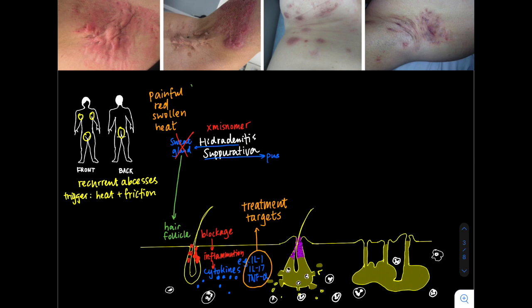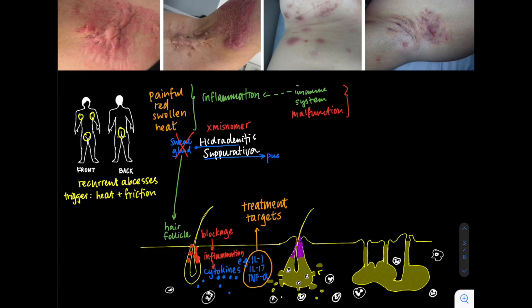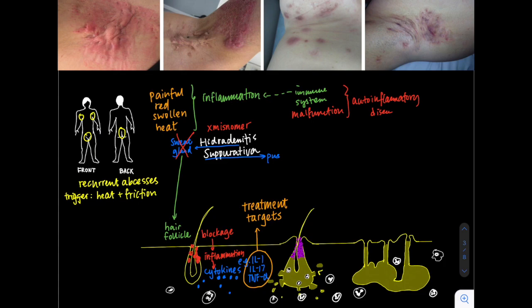It's our own body's immune system malfunctioning, causing this disease, which we now know of as an auto-inflammatory disease. You can think of it similarly to psoriasis, inflammatory bowel disease, or Crohn's disease, which have similar pathways of pathogenesis.